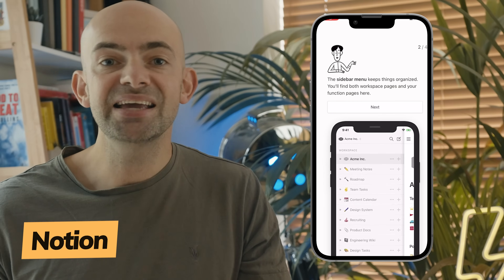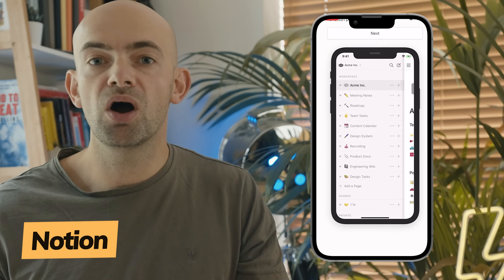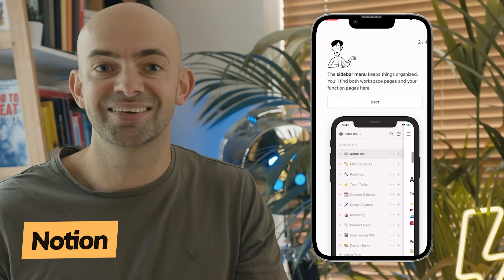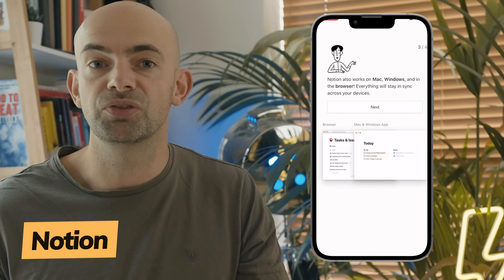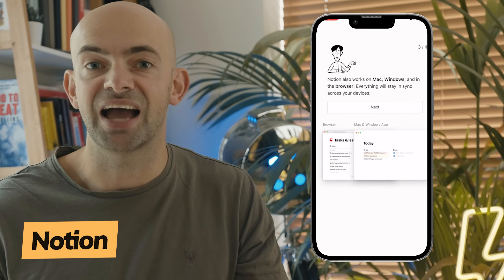Next up we have Notion, which like Airtable puts a big emphasis on customisation, but unlike Airtable, Notion is a work management app that is incredibly easy to use — though it does lack some of the more advanced features seen in other products. Part note-taking app and part task management tool, Notion sets itself apart by combining project management with wikis and notes, making it a brilliant option for creative minds like writers and graphic designers.